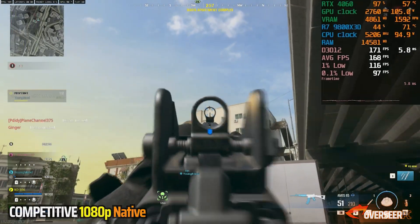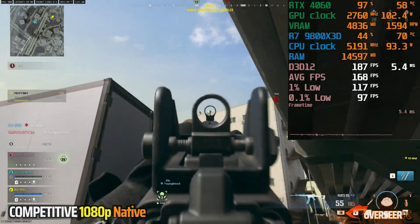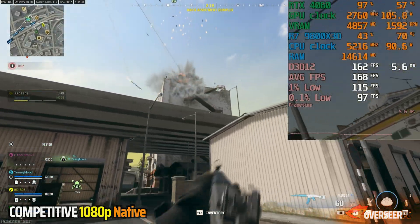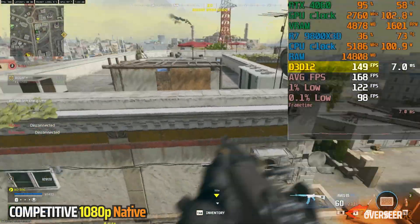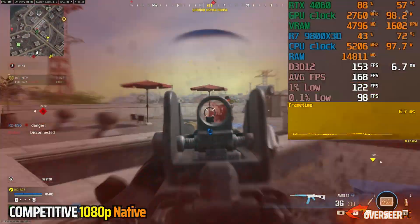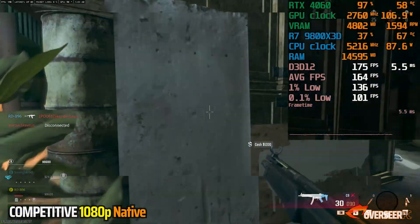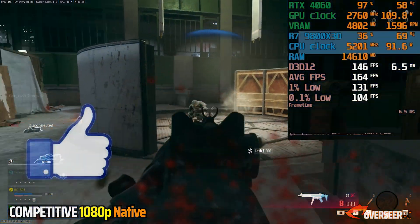The first game is Warzone at 1080p competitive settings. Warzone is a good game for benchmark testing because it doesn't only stress the GPU but the rest of our components as well. We are limited by the RTX 4060 in this instance. However, the experience is pretty good — this gameplay was after the Black Ops 6 Warzone patch on the urban jungle of Uzbekistan. Frame rates are about 150 to 170 with lows pretty decent at 110 FPS. Frame pacing is pretty smooth too, even with the multiplayer fixes. If you're a 1080p gamer, this is a pretty good experience.